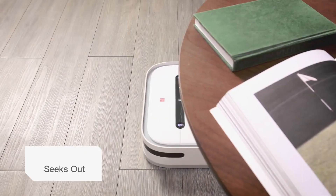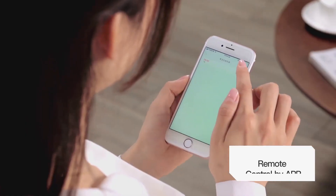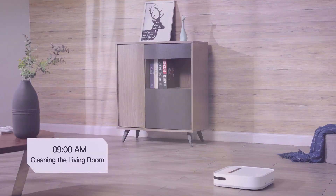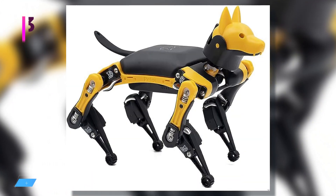Before its cleaning mission, it drafts a virtual room layout, ensuring every nook and cranny is covered. Through its companion mobile app, you can conveniently schedule cleaning sessions. Once its task is complete, the robot autonomously returns to its docking station.